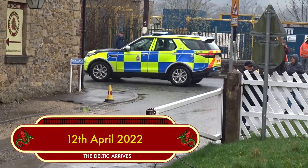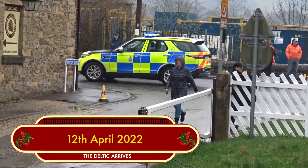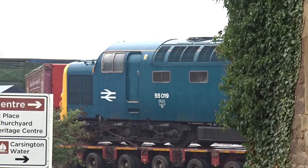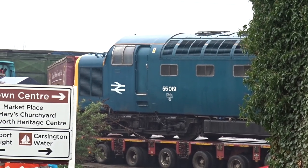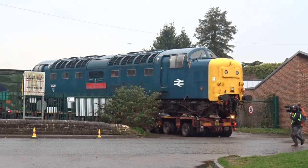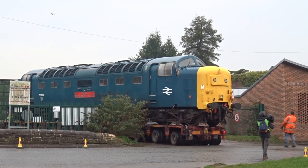It's a cold wet Tuesday morning and the team at Ecclesbourne Valley Railway are eagerly awaiting the arrival of the Deltic — 55019 Royal Highland Fusilier. But before it can get on the tracks, it needs to navigate its way through the small winding lanes of Wirksworth. Twenty years ago, almost to the day, we had our share launch. At that time I promised the Flying Scotsman would come to Wirksworth, but we haven't quite got that — but we have got the next best thing: a Deltic.